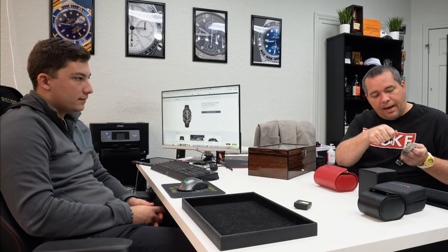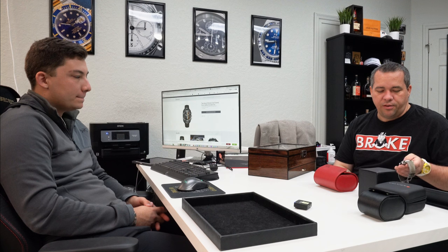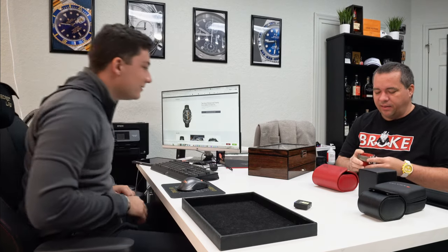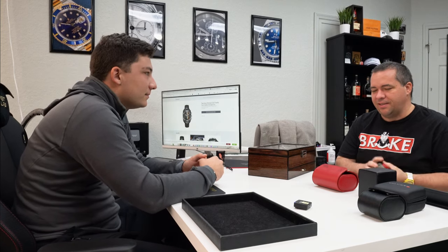Romain Jerome doesn't have a service center in the United States — they only service watches in Switzerland. I wanted to swap from the rubber strap to the Apollo strap, and the strap comes with a special star-shaped tool, but I couldn't get it tight enough. I reached out to Romain Jerome and they said they had one boutique in Miami, so I shipped it there. It turned out the CEO of Romain Jerome was in Miami, took the watch on his private jet back to Switzerland to get it serviced, and I have a picture of him holding it on his jet. They discovered the case had been over-torqued at the factory, fixed everything for free, put the strap on, and gave me a hat and a t-shirt.